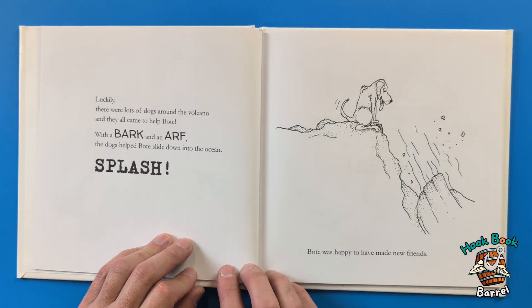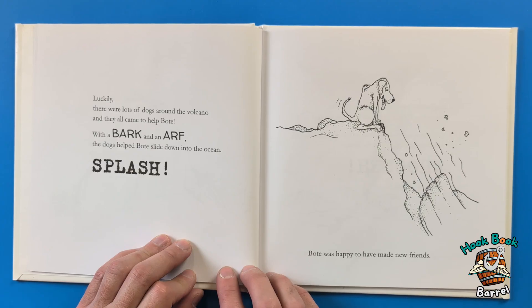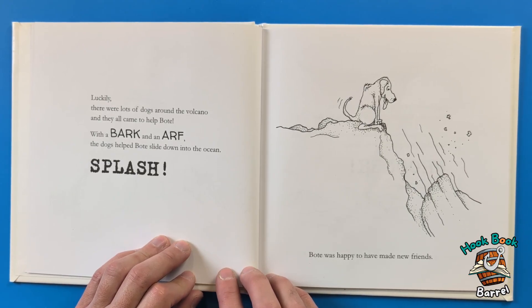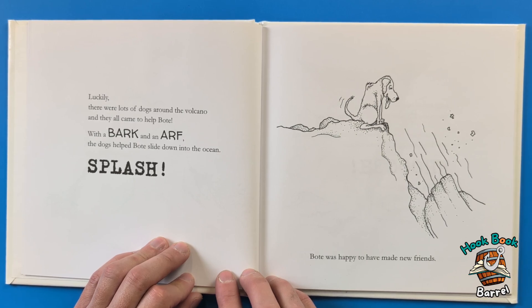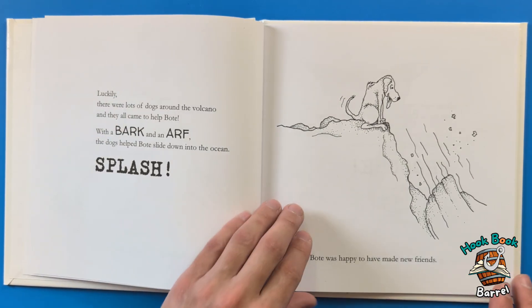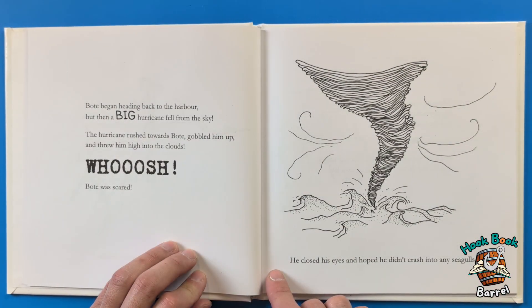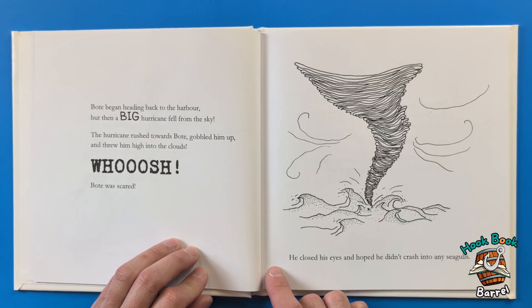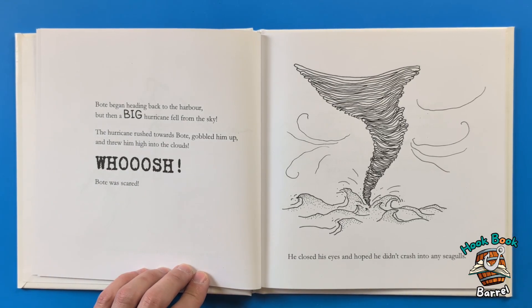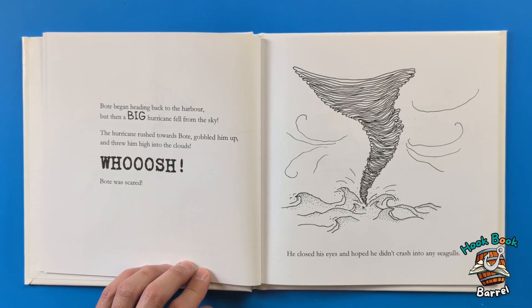He needed to get down fast or else the volcano might erupt and he'd be turned into a roast tugboat! Luckily there were lots of dogs around the volcano and they all came to help Boat. With a bark and an orf, the dogs helped Boat slide down into the ocean. Splat! Boat was happy to have made new friends. Boat began heading back to the harbor, but then a big hurricane fell from the sky.